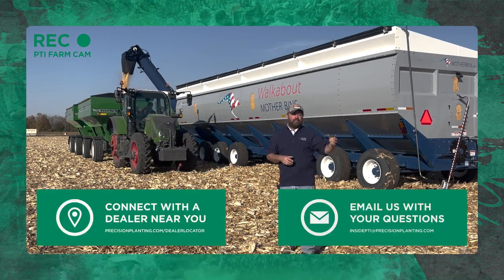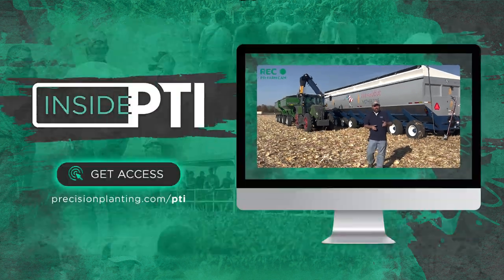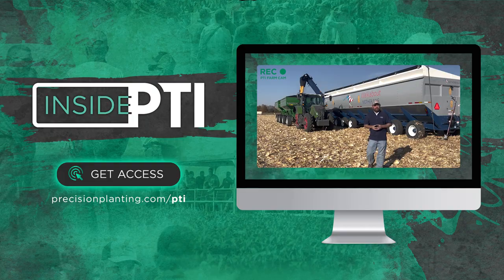That's all the time we have for today. If you have any questions about anything you've seen on this episode of Inside PTI, reach out to any Precision Planting local premier dealer, or you can send me an email at insidepti@precisionplanning.com. We'll see you on the next episode of Inside PTI — thanks for watching.